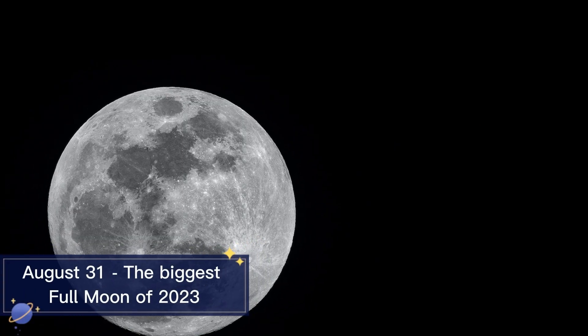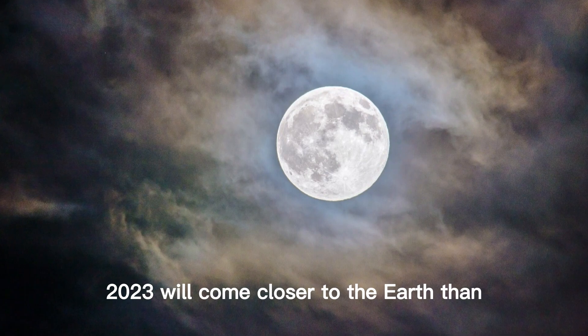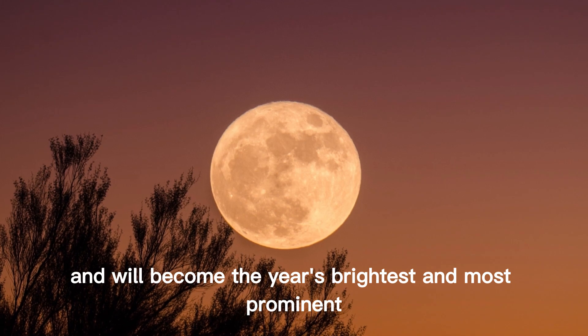August 31st: The Biggest Full Moon of 2023. The Super Moon occurring on August 31, 2023, will come closer to the Earth than other full moons of the year and will become the year's brightest and most prominent.